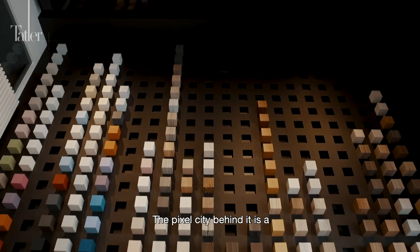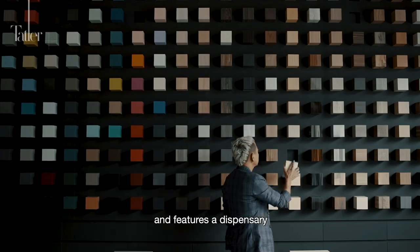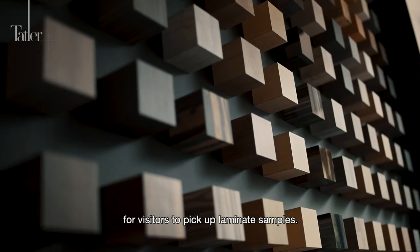The Pixel City behind it is a visual catalogue of Arova's laminate collection and features a dispensary for visitors to pick up laminate samples.